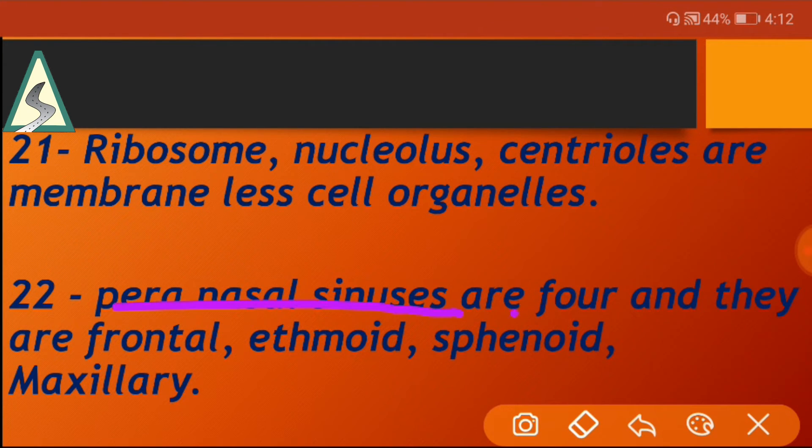There are four paranasal sinuses: frontal, ethmoid, sphenoid, and maxillary.